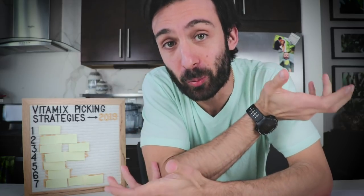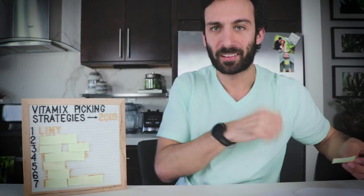Alright, finally here, we're ready — let's do this. Which Vitamix to buy in 2019? We have seven strategies that you can use to help you make this decision.